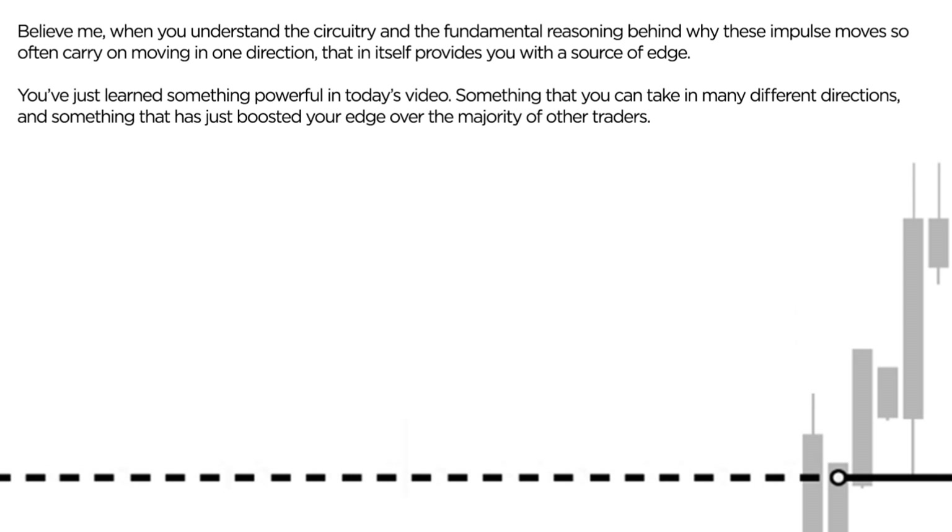And believe me, when you understand the circuitry and the fundamental reasoning behind why these impulse moves so often carry on moving in one direction, that in itself provides you with a pretty massive edge over a lot of other traders. You're learning something really powerful here in today's video — something that you can take in many different directions, and it's something that's boosted your edge over the vast majority of other traders that haven't quite realised this yet.